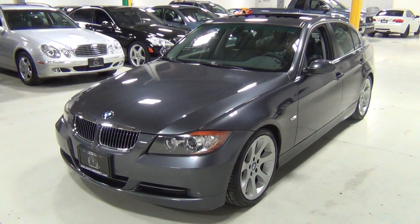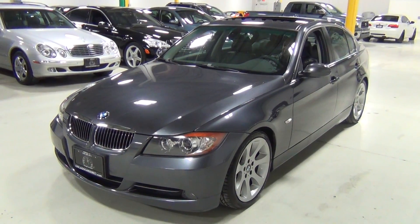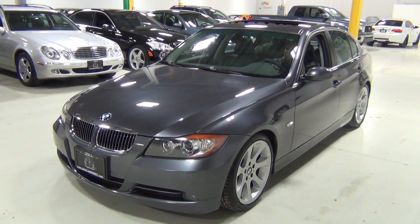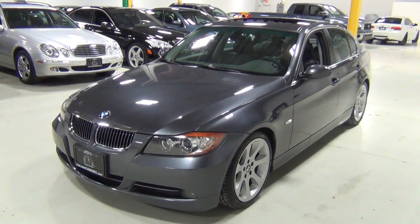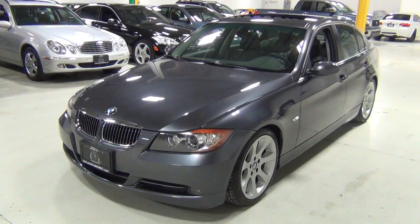Thank you for visiting Chicago Cars Direct. This is a 2006 BMW 330i sedan. It is sparkling graphite metallic over a black Dakota leather interior. The original MSRP of this BMW was $42,920.